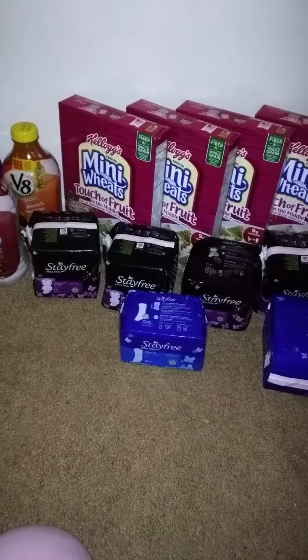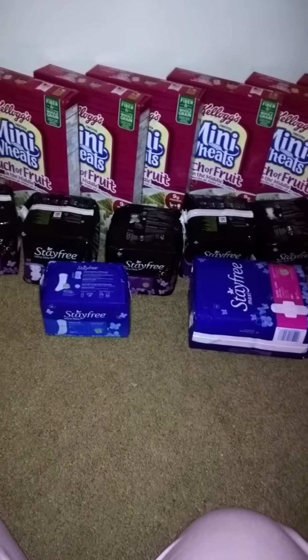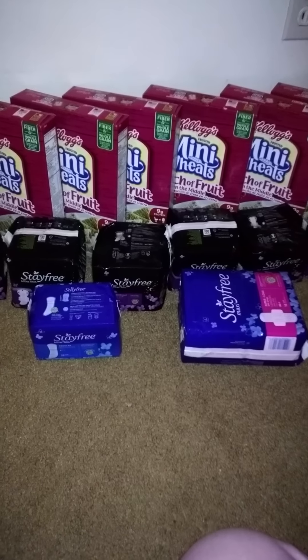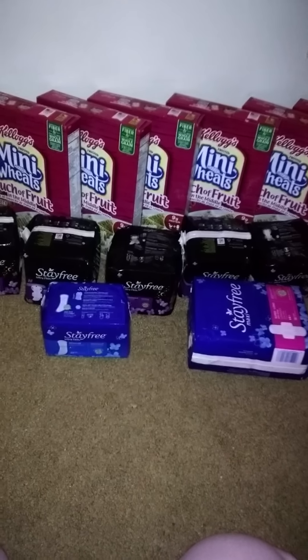Everything you see here — that's five V8 juices, 10 of the Stayfree pads, and eight boxes of cereal — I only paid $17. I don't have my receipt because I left it in the car.